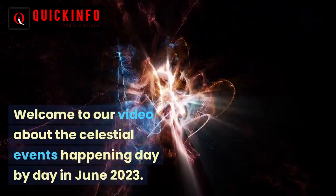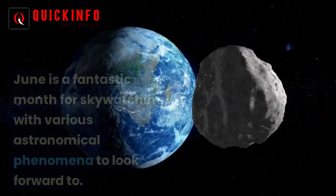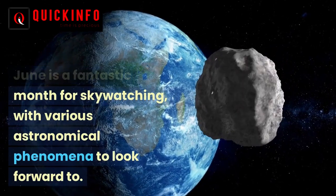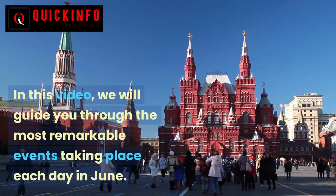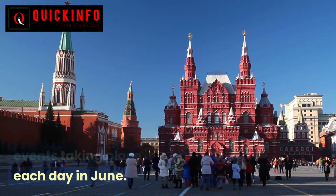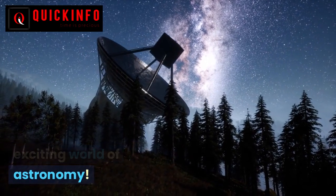Welcome to our video about the celestial events happening day by day in June 2023. June is a fantastic month for skywatching, with various astronomical phenomena to look forward to. In this video, we will guide you through the most remarkable events taking place each day in June. So, let's dive into the exciting world of astronomy.